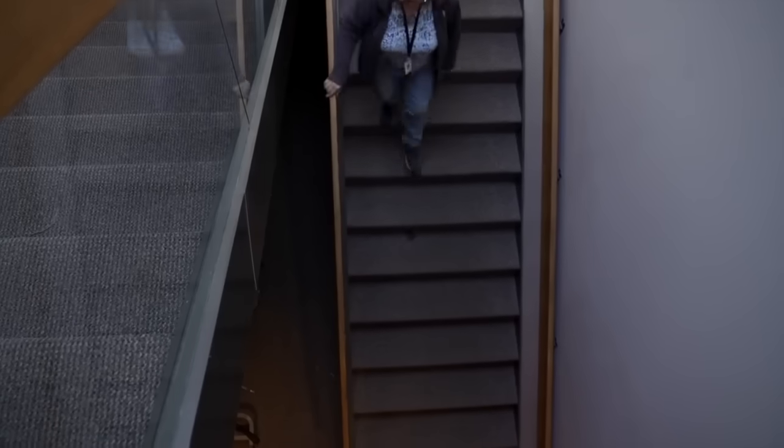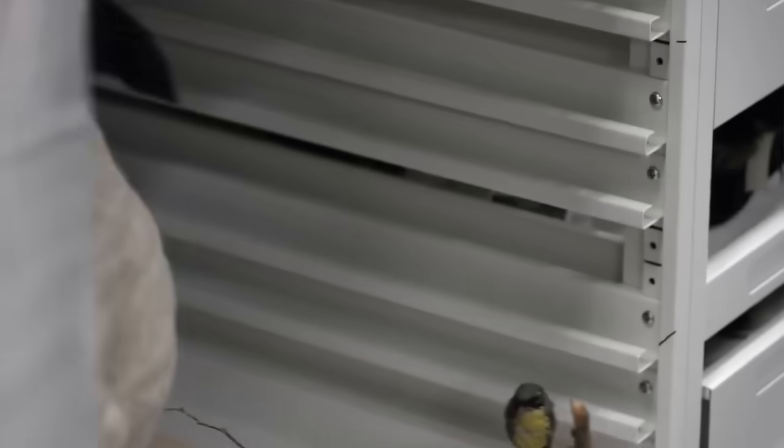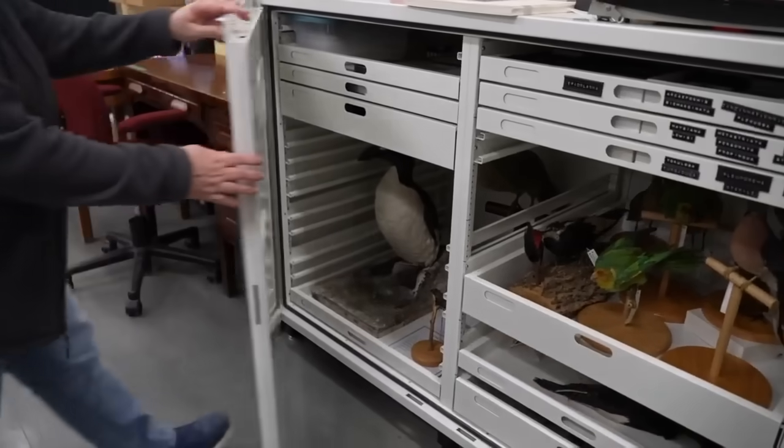We can't go out in the wild and see this bird anymore — it's gone. Our job is to maintain this for as long as we possibly can, and hopefully we can prevent that from happening again.